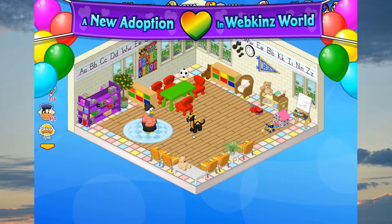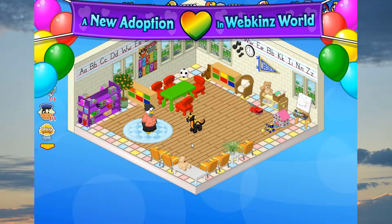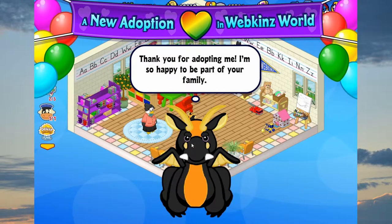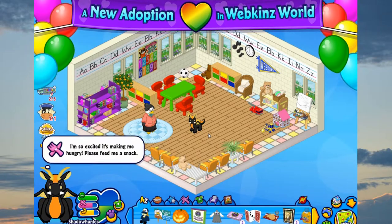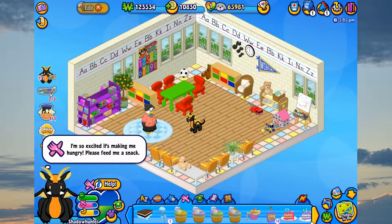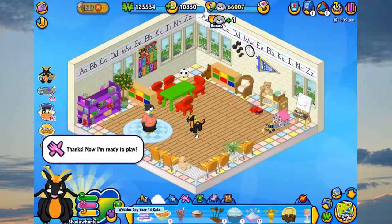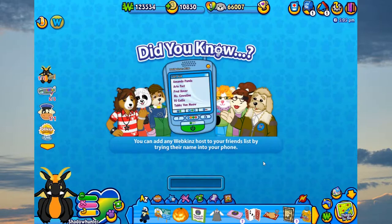His neck is so much taller in Webkinz World. Your adoption was a success. Now it's time to meet your new pet. Hello Shadow Hunter.